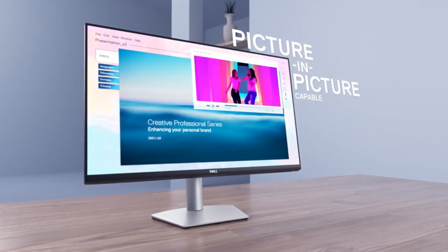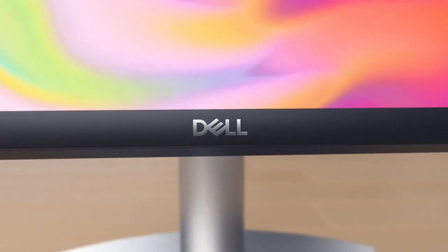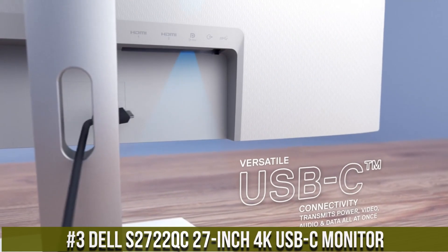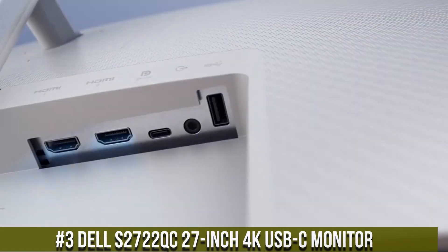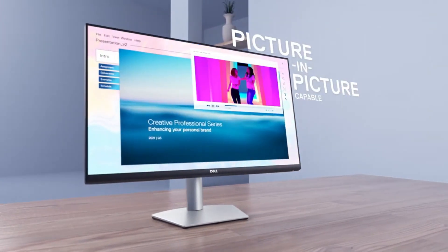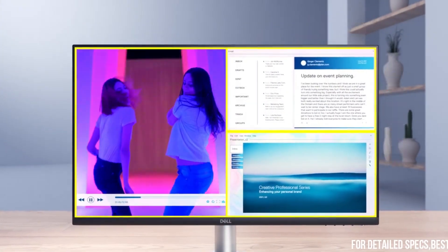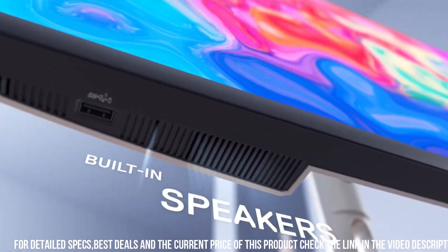I've included all the links in the video description below. Now let's get started. Number 3: the Dell S2722KC 27-inch 4K USB-C Monitor — a high-quality monitor designed for professionals who demand the highest level of performance and versatility from their equipment. It boasts an impressive set of features that make it stand out from other monitors on the market.